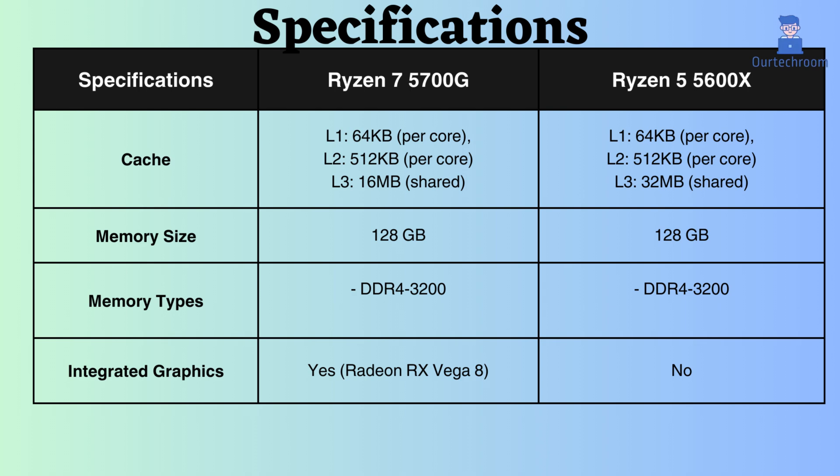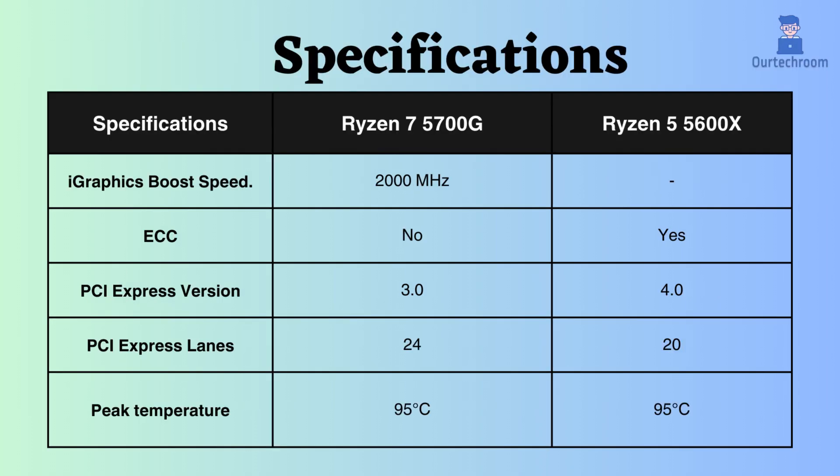Both of these processors support up to 128GB of DDR4 RAM with a maximum frequency of 3200MHz. The Ryzen 5700G comes equipped with integrated graphics boasting a boost frequency of 2000MHz, whereas the Ryzen 5600X lacks integrated graphics. Consequently, the Ryzen 5700G delivers superior performance for graphical tasks. While the Ryzen 5600X supports ECC, the Ryzen 5700G does not.